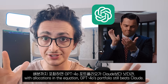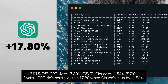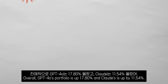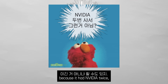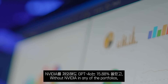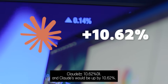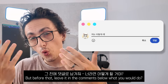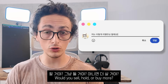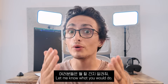With allocations in the equation, GPT-4O's portfolio still beats Claude. Overall, GPT-4O's portfolio is up 17.80% and Claude is up 11.54%. You could say GPT-4O won because it had NVIDIA twice, but that's not the case — without NVIDIA in any of the portfolios, GPT-4O would be up 15.88% and Claude up 10.62%. Now let me show you what the rebalancing agents think we should do. Leave a comment below — would you sell, hold, or buy more? I'm inclined to take profits on the winners and maybe buy more on the losers to average down.